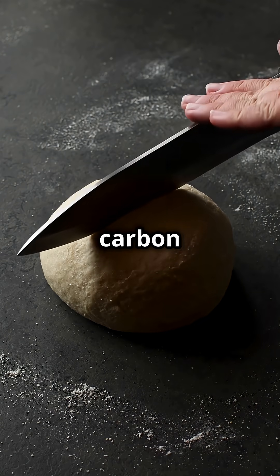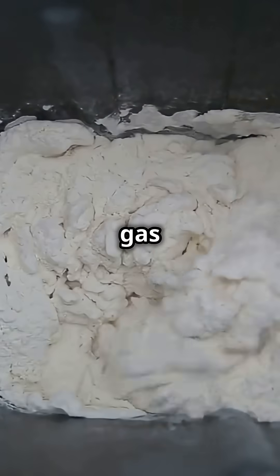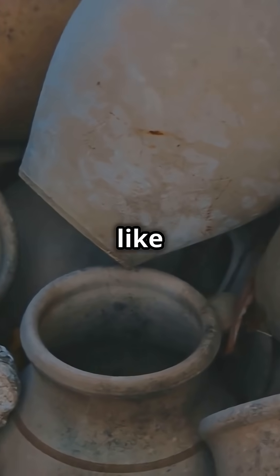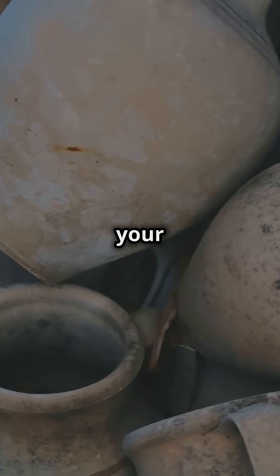In return, it releases carbon dioxide. Yes, we also have it in bread. Those little bubbles of gas are what make your bread rise and get all fluffy. Yeast has been used in baking for over 5,000 years — it's like having a tiny ancient helper in your kitchen.